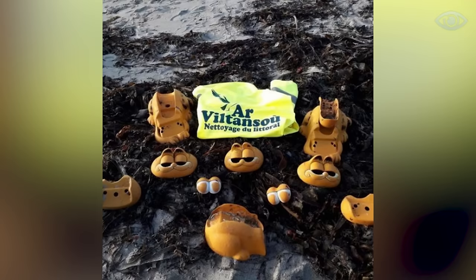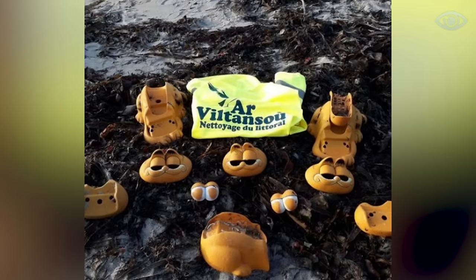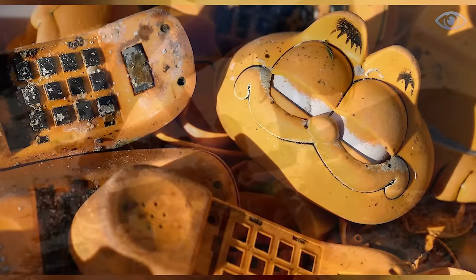He decided not to tell anyone about his find, fearing that he might have broken some law. But almost 30 years later, his conscience plagued him, and he showed the volunteers where the container was. And now, the story of the plastic phones has finally ended.